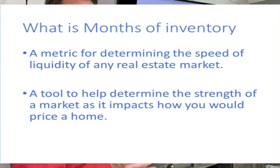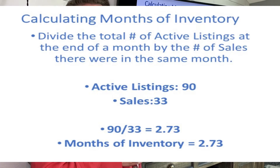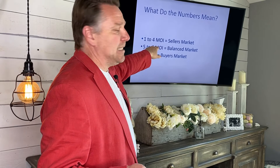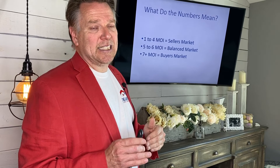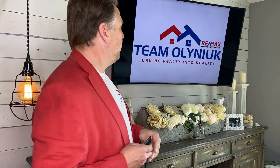Let's talk about months of inventory. What is months of inventory? It's a metric to determine the speed of liquidity of any real estate market, and a tool to help determine the strength of the market and how it impacts the price of a home. You take your active listings, divide by the number of sales, and that gives you months of inventory. One to four months is a seller's market — we're at 4.66, so we're on the high side. Five to six is a balanced market. Seven months or more is a buyer's market.